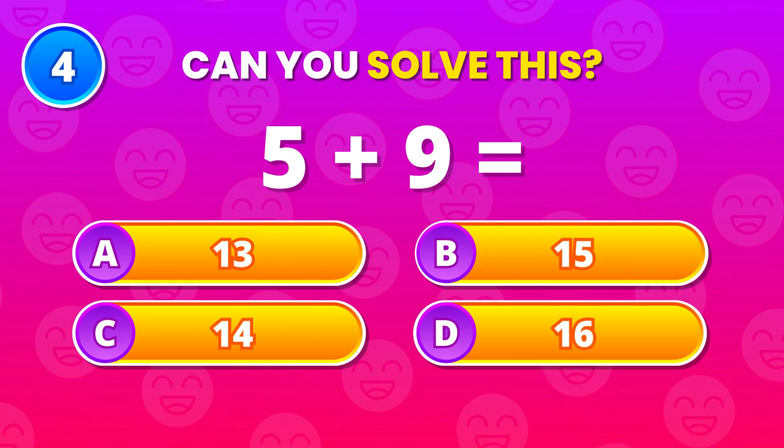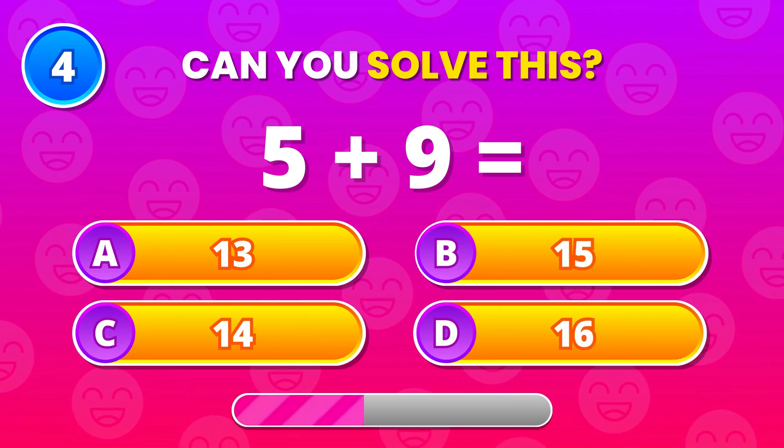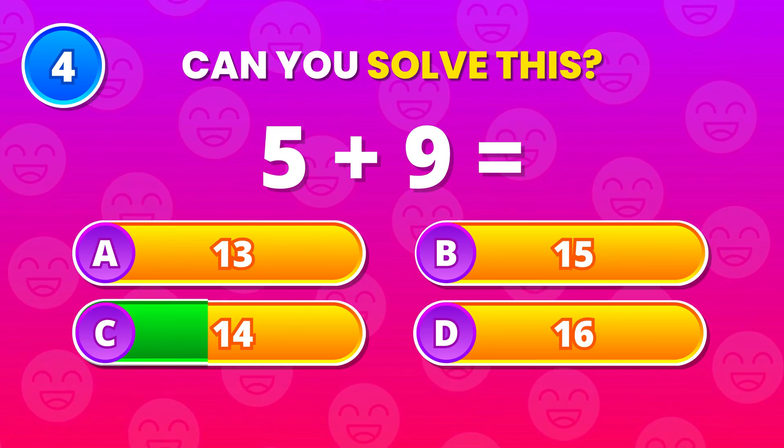What about 5 plus 9? 14 is right. You're doing great so far.